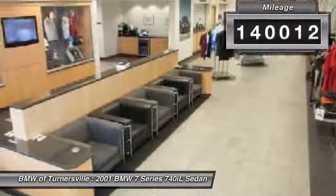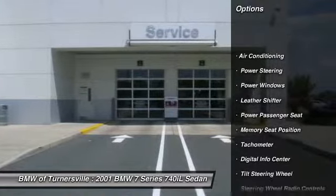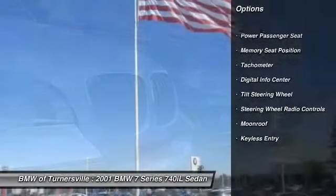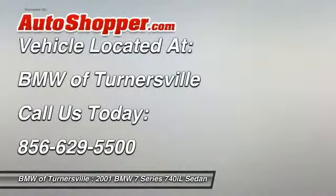Here are some of this vehicle's great options: traction control, power passenger seat, navigation system, alloy wheels, power steering, front air conditioning, keyless entry, security system, CD player, and power windows.